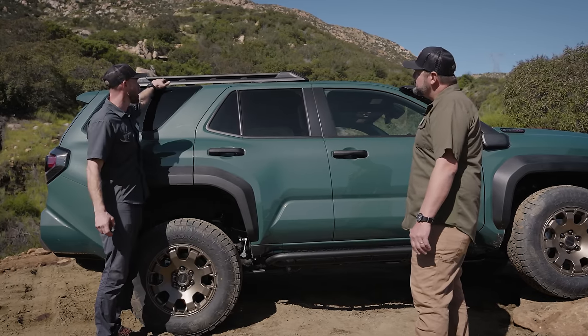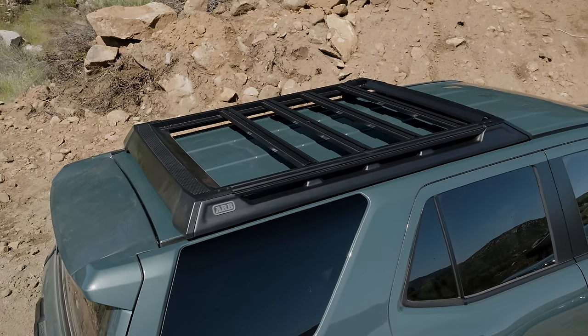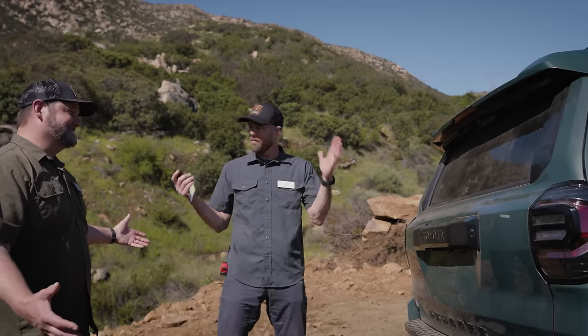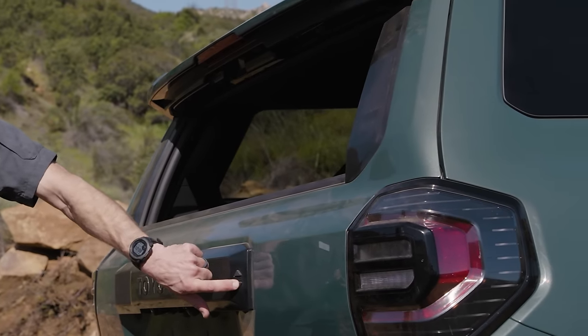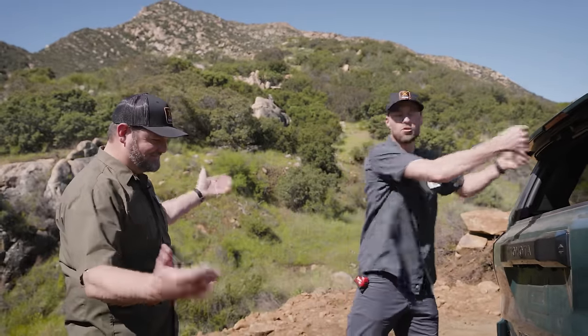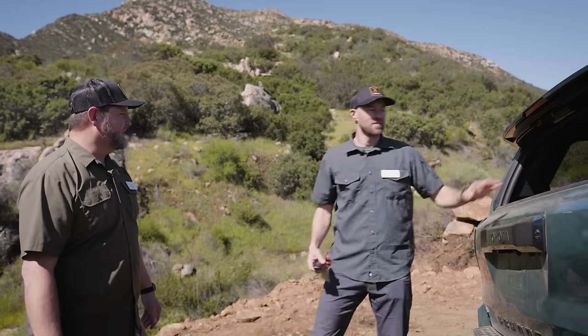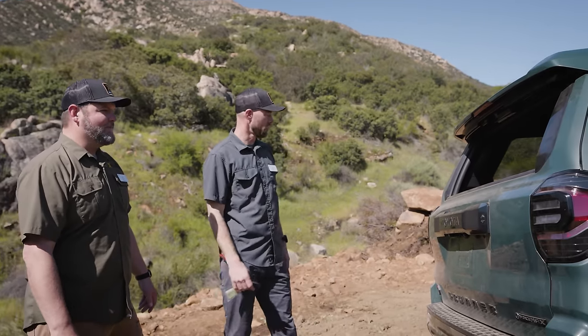ARB, in partnership with Toyota, has developed accessories specifically for the Trailhunter, so we have an ARB roof rack on top right from the factory floor. And as everyone knows and we're very excited about — the roll-down rear window is back. Happy life. Groceries go in, get into a cooler, grab recovery gear, doggy breathing room — all the things. Thank you, 4Runner. Thank you, Toyota.